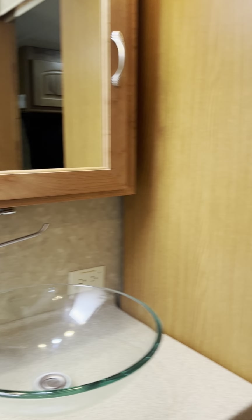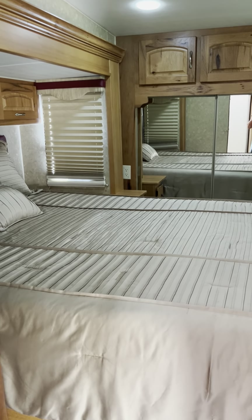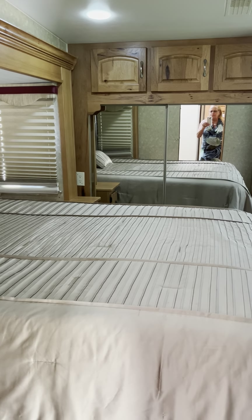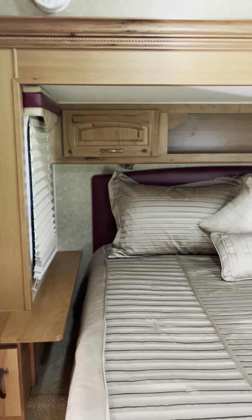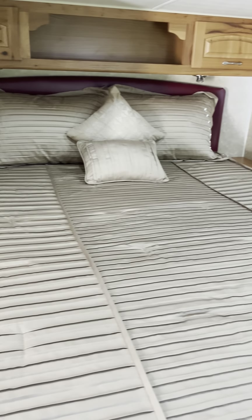Walking from the bathroom, there's a pocket door that leads into the bedroom, or you can close it, which is nice because it gives you some privacy if you have company. This is a queen-size bed.